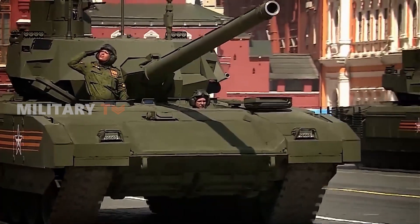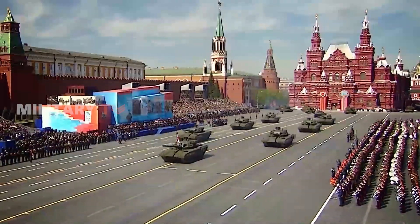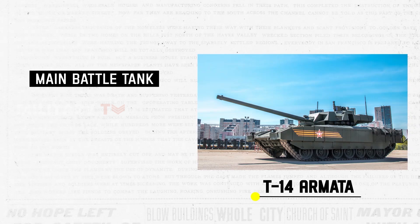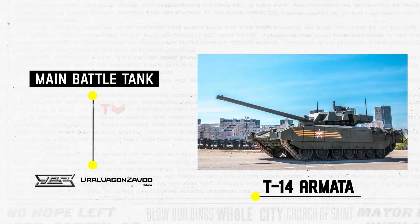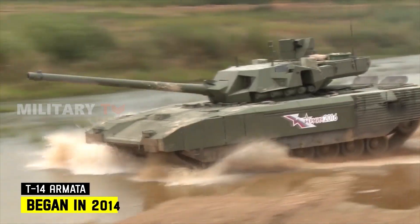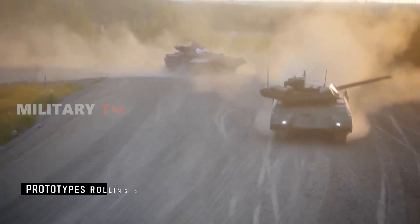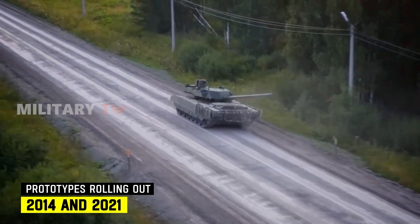Let's start with the overview of these battlefield giants. Hailing from Russia, the T-14 Armata is a cutting-edge main battle tank crafted by the Ural Design Bureau of Transport Machine Building and brought to life by Ural Vagonzavod. Its journey began in 2014, with prototypes rolling out between 2014 and 2021, followed by the start of serial production in 2021.